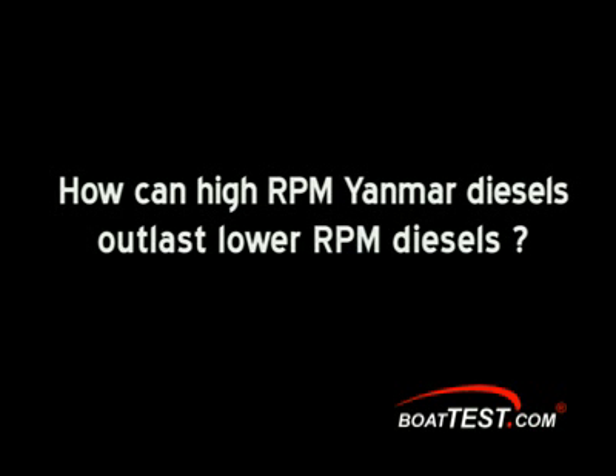Yanmar — we've been getting beat up at the shows for our RPM. We're known to be a fairly high RPM engine for diesel, and a lot of people come to the show and tell you you can't turn a diesel that fast. It won't last. But a lot of the competition is getting there. They've snuck up an RPM, and in some of the bigger horsepower ranges, they're even turning a little faster than us.